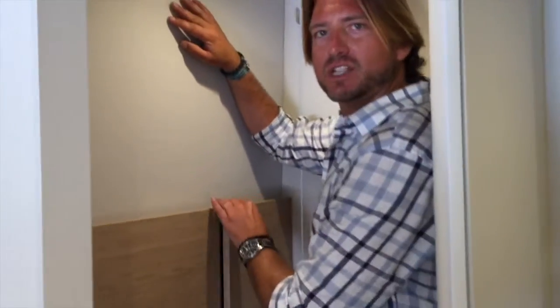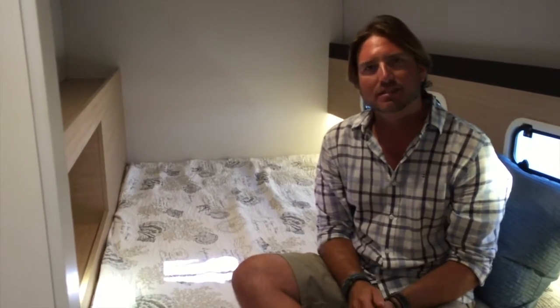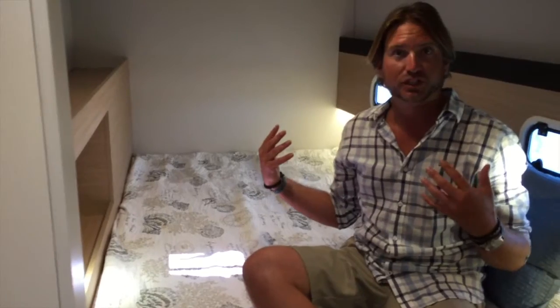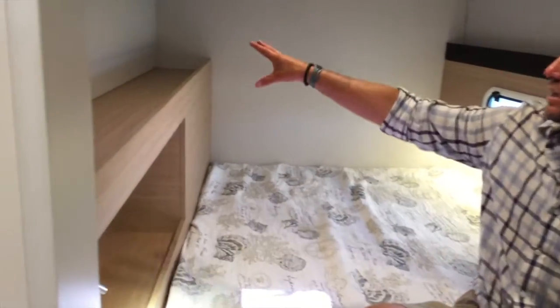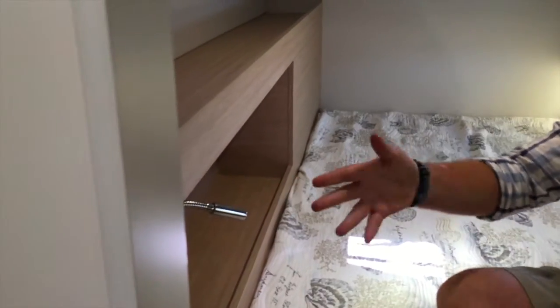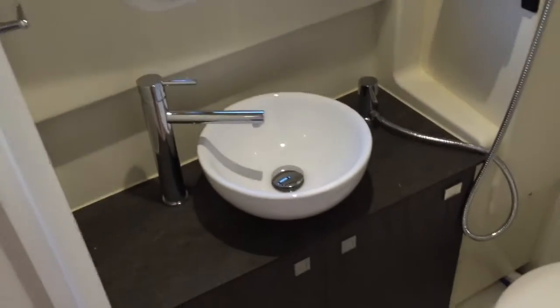We are now in the forward cabin of the Bali Fort Point 3. This cabin is pretty impressive being up in the forward section of a catamaran. You have a nice queen-size bed, lots of shelving, really high-end reading lights, air conditioning controls, 110 outlets found throughout, and your own private head and shower. The head and shower is quite large for a guest cabin.